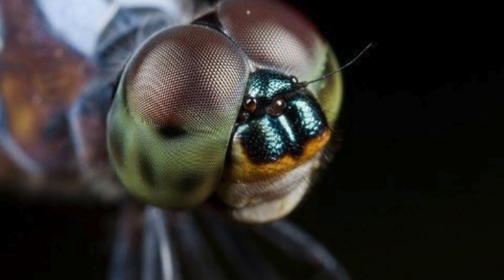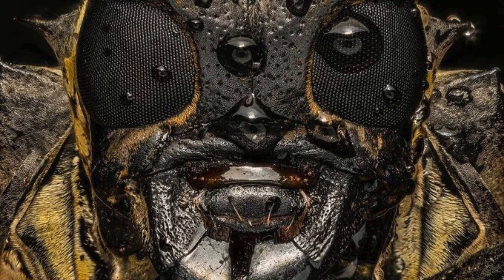Detailed close-up of a dragonfly. A close-up of a longhorned beetle's face.